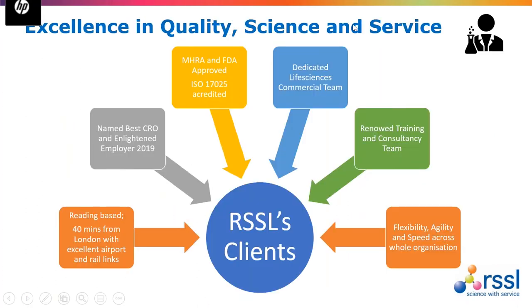We have been providing analytical support to our clients for over 30 years, during which time we've grown and adapted as the industry requirements have changed. In 2019 we were shortlisted for business of the year and employee of the year for the Thames Valley Awards, and we actually won the best CRO and enlightened employee that year. We are based not far from Reading with good links to Heathrow, and we are MHRA and FDA approved with a dedicated life science commercial team to help guide you to the correct technical support.